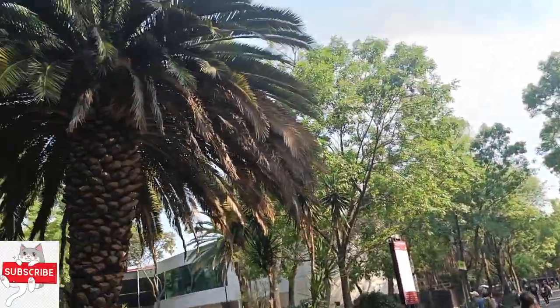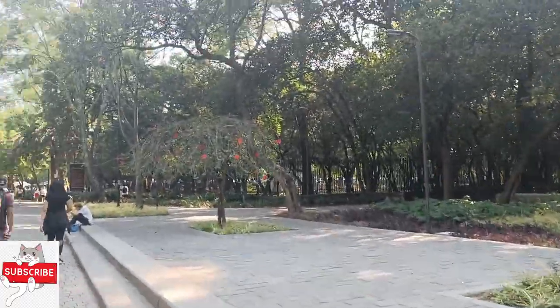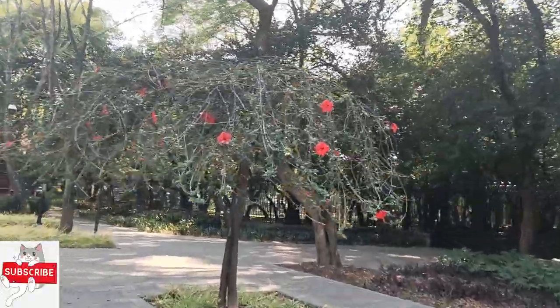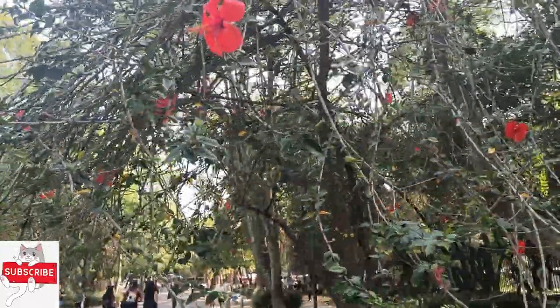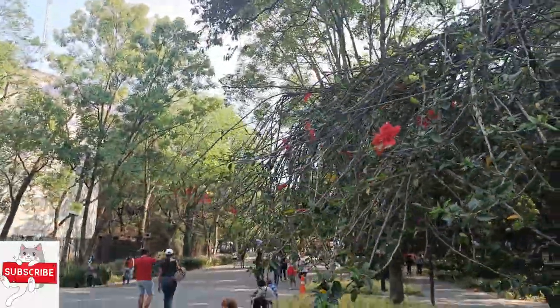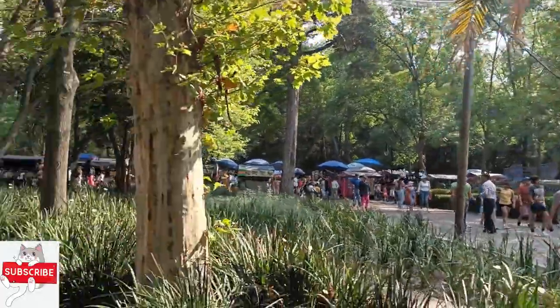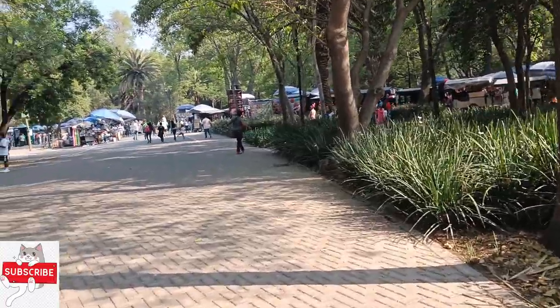We reached Chapultepec and got down at Gandhi station so that we could directly go to the castle. I liked this hibiscus flower because it was upside down with very few leaves, and the flowers were looking so beautiful. Yes, we are here in Chapultepec to visit the Chapultepec castle.